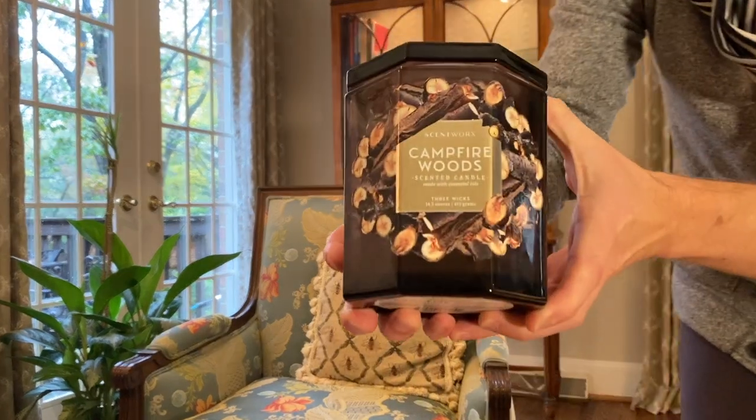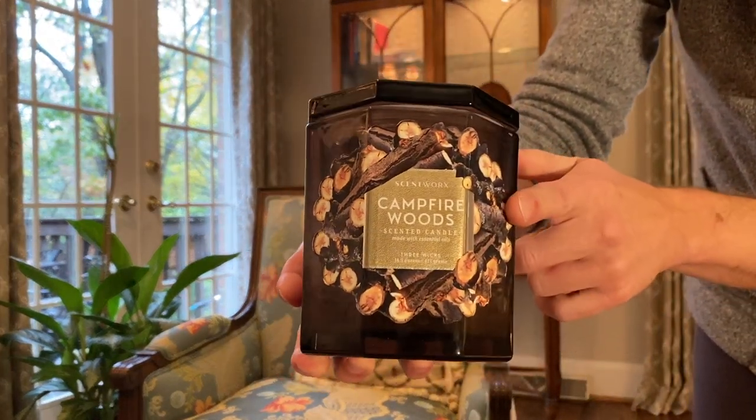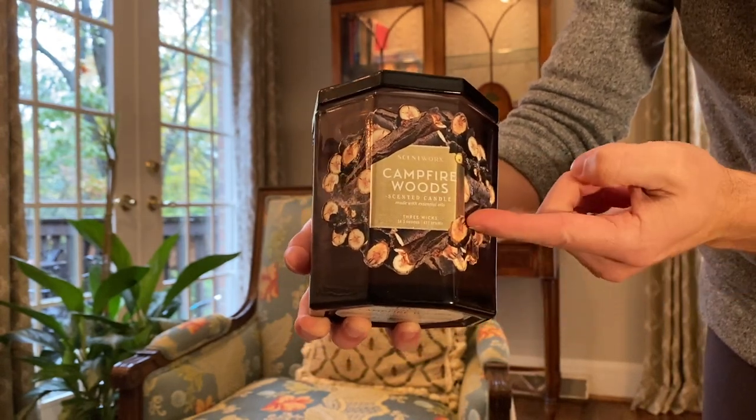Recently I shared Diptyque's Feu de Bois Candle — a really great fragrance for winter and fall with an amazing smell. But it's an expensive candle, so I wanted to share more budget-friendly candles with a similar fragrance. One of those is Scentworks Campfire Woods, which I think was the star of Scentworks' release at Kohl's this fall. It was one of the most popular fragrances from that collection and I burned it all the way down. Let me bring it up to the camera — you can see the label here. There's a lot of cut wood in a pile and a gold label that says Campfire Woods. It's a very nice label.